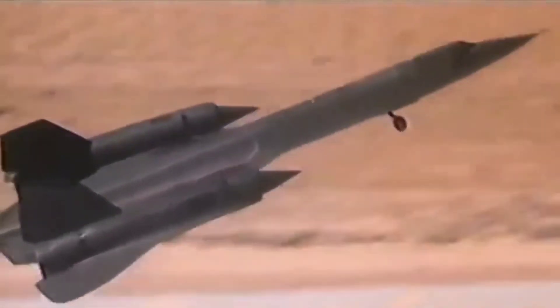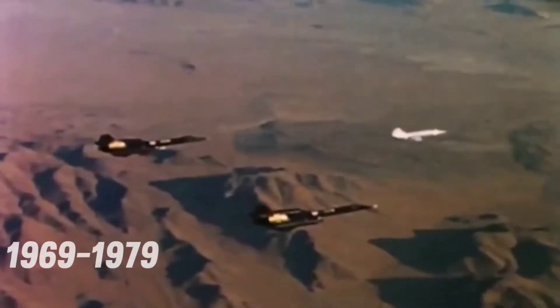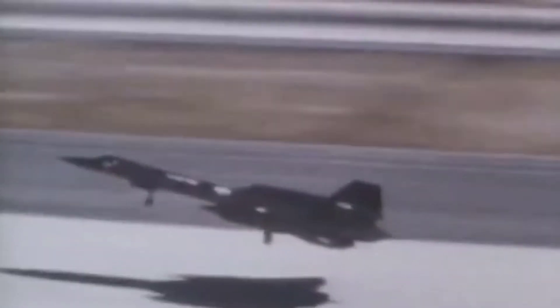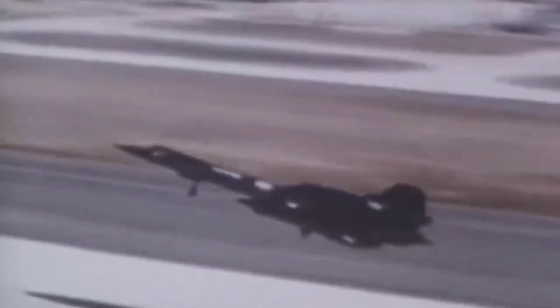However, it was a forerunner of the SR-71 Blackbird reconnaissance plane. Between 1969 and 1979, two YF-12s were flown in a joint Air Force NASA research program at the NASA Flight Research Center. In 1971, an in-flight fire destroyed a third shared plane, primarily piloted by the Air Force.